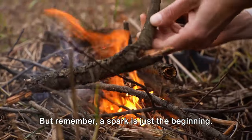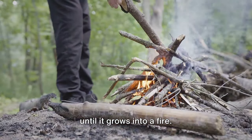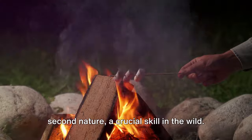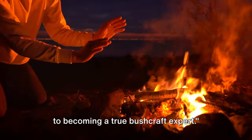Remember, a spark is just the beginning. It needs to be nurtured into a flame, gently fed with your chosen materials until it grows into a fire. With practice, fire making can become second nature, a crucial skill in the wild. Master this and you're one step closer to becoming a true bushcraft expert.